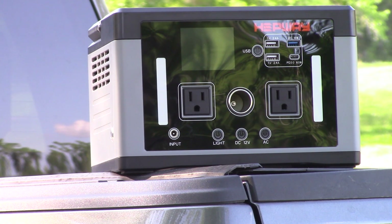This is the P700 from Hepway, and I want to talk about it today. This is a portable device that provides up to 700 watts of AC power, as well as USB charging — both USB-A and USB-C.